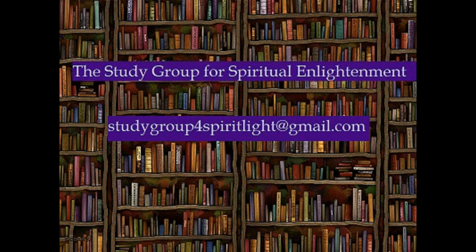Merry Meet! In this lecture, I will be discussing altars and common tools used in pagan and Wiccan practices.